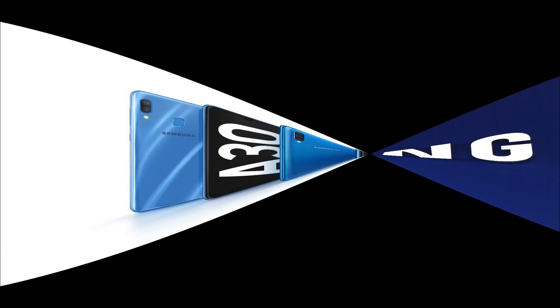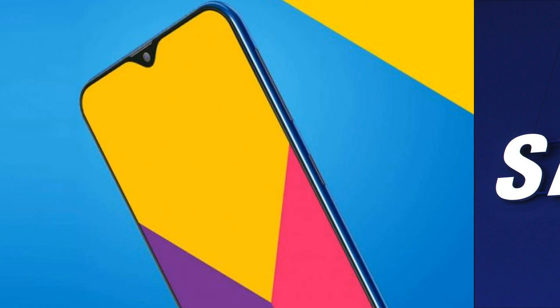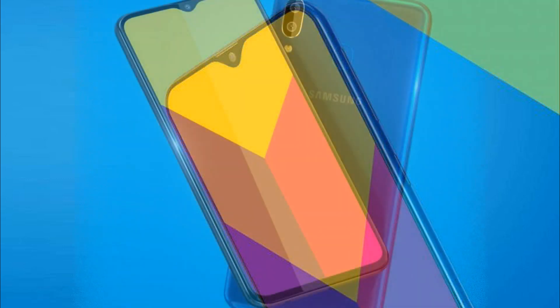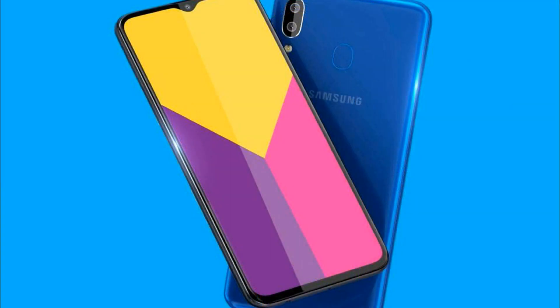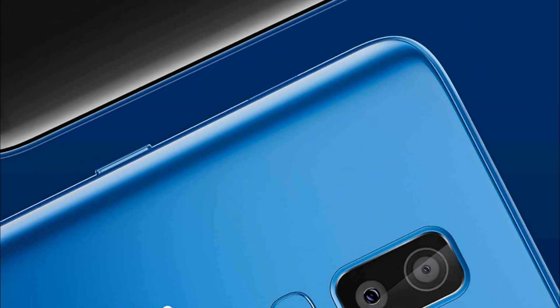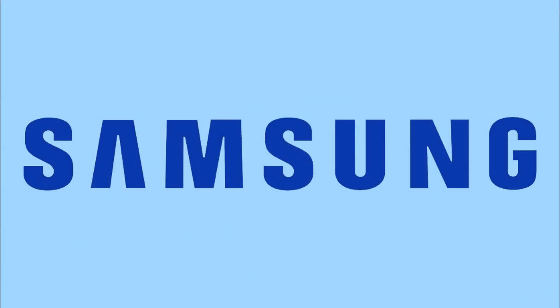They turned out to be the Galaxy A30 and Galaxy A50, which were written about extensively beforehand, and all previously published information has been fully confirmed. Both feature USB-C, NFC, and a fingerprint scanner. The Galaxy A50 has the fingerprint scanner built in under the screen surface, while on the Galaxy A30 it is in the usual place on the back panel.